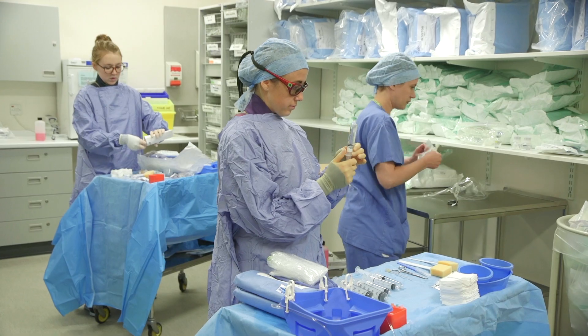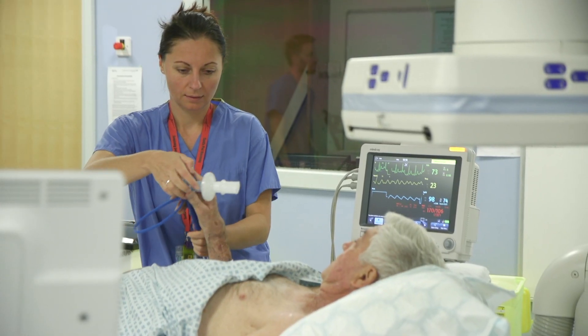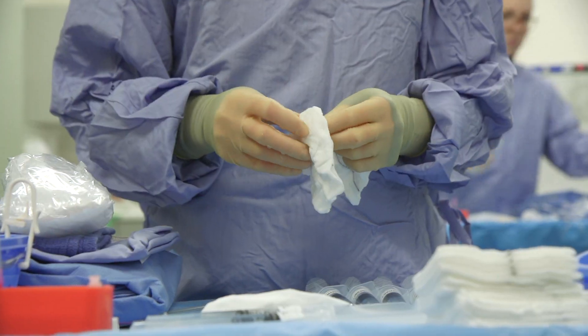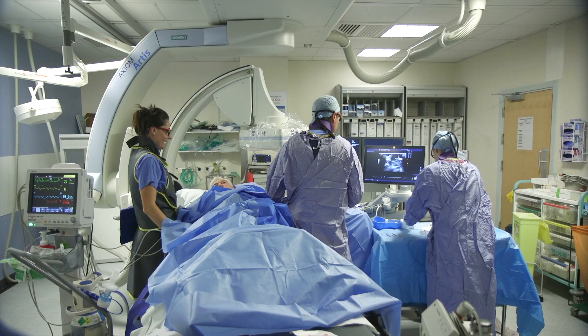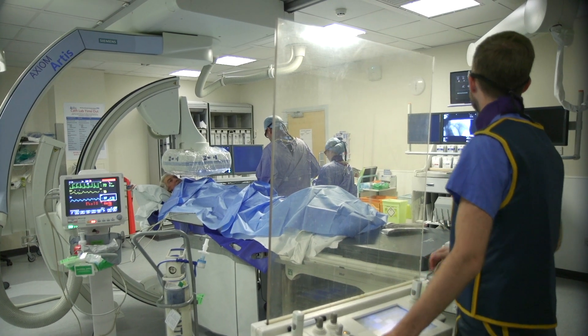We need a lot more space to do the types of procedures we do, but the new equipment will also enable us to do much more complex procedures and start new ones which we've been unable to start over the last few years, including things like prostate embolization. We're hoping to expand percutaneous ablation services for cancer patients, and it will enable us to do more complex vascular procedures — mainly on the main blood vessels in the body — using these much larger C-arms with much more space, including what are partly surgical, partly angiographic procedures which we currently struggle to do with our existing technology.